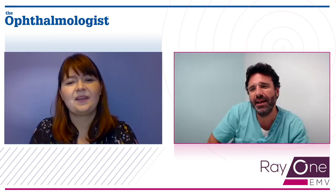Dr. Dominguez, thanks a lot for your great insights. Thank you, Alexandra. The pleasure was mine.